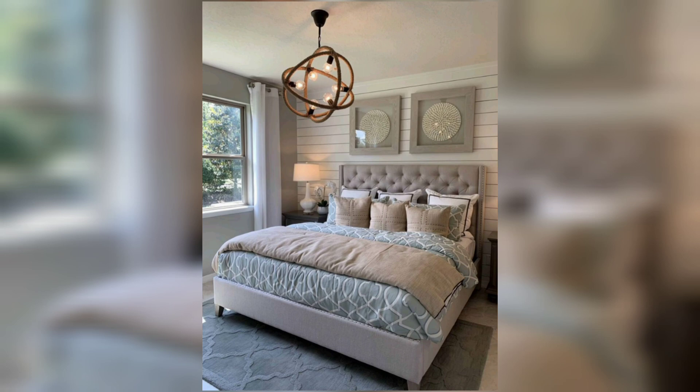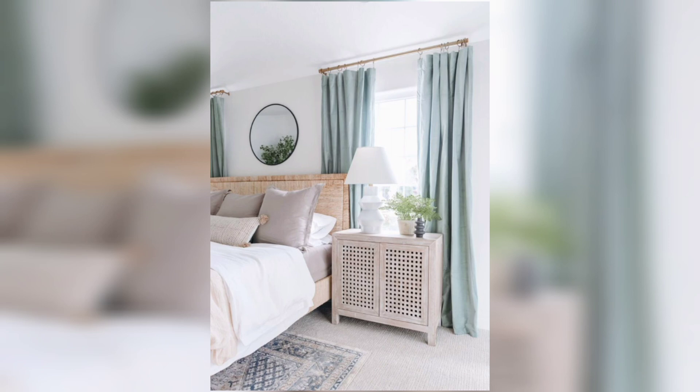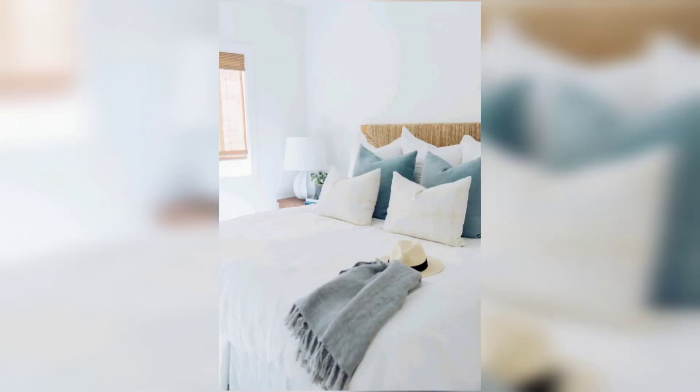When it comes to bedding, keep it fresh and light. Crisp white linens evoke a sense of relaxation and cleanliness, reminiscent of luxury beach resorts.